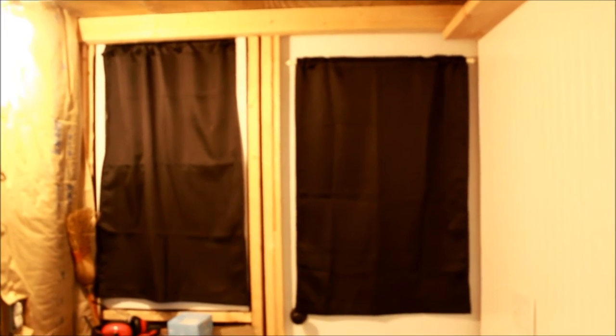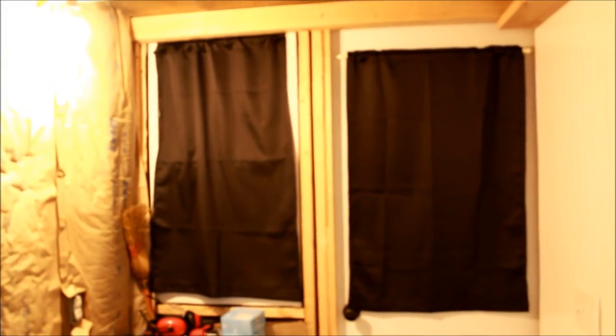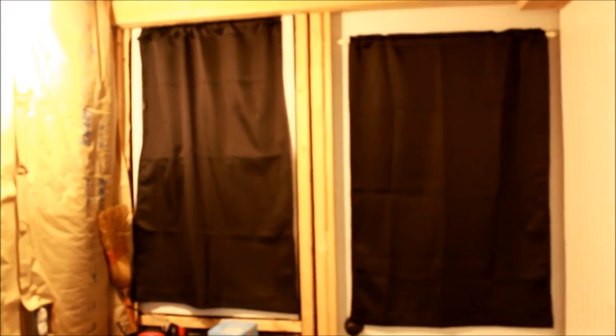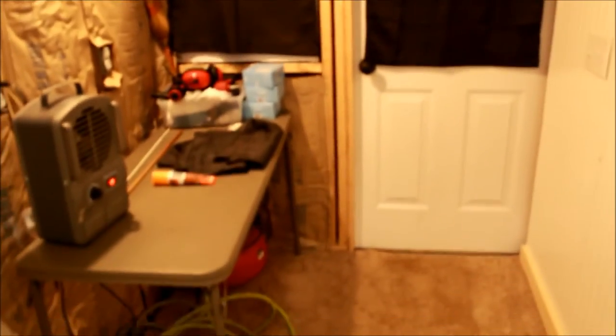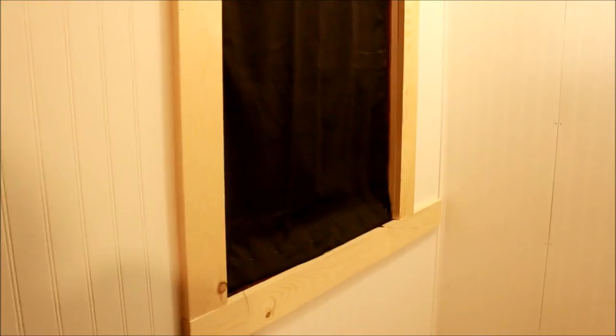The front curtains are in — the door curtain and the front window curtain are in — and it's so weird being inside the house when you can't see out a window. It's a lot brighter in here because the light is not going outside. This curtain is also in and it fits perfectly in the window. The loft one is in and if you're wondering, all you have to do is slide them over.